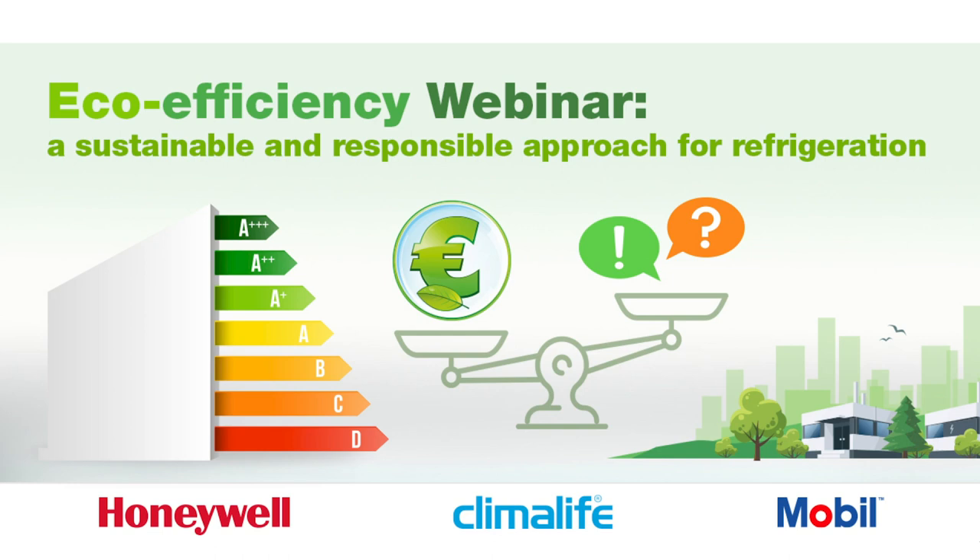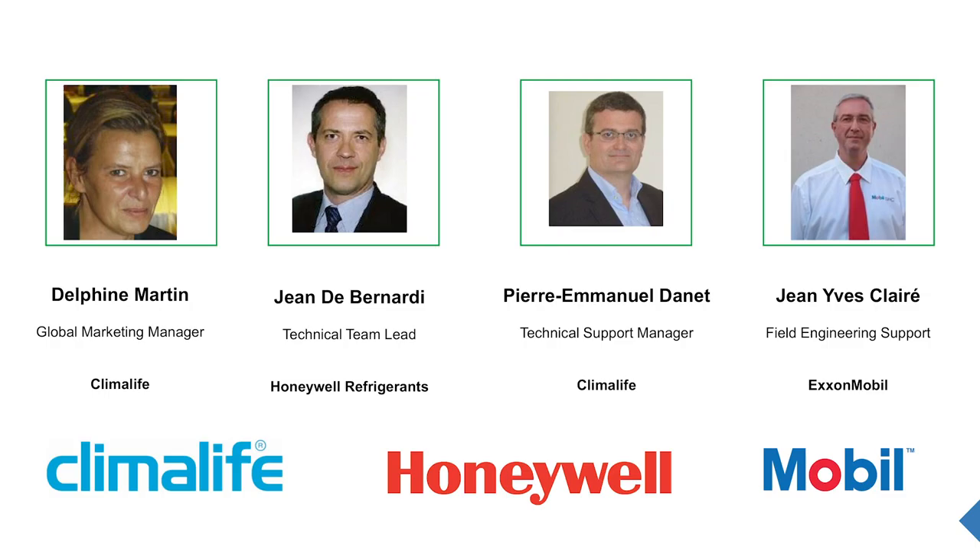Hello, thank you to each of you for joining our webinar this morning. The aim of this webinar is to present an eco-efficient approach to sustainable and responsible refrigeration. My name is Delphine Martin, Global Marketing Manager at KlimaLife.